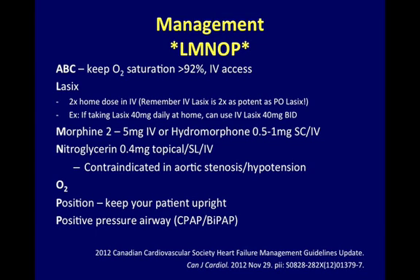Management — L-M-N-O-P: First, assess the ABCs. Lasix: two times the home dose IV. Morphine or hydromorphone as tolerated. Nitroglycerin. Oxygen. Position: keep your patient upright, and if needed, provide positive pressure airway support such as CPAP or BiPAP.